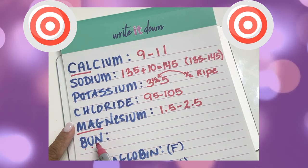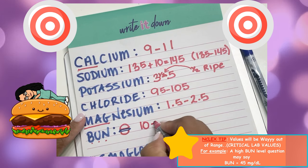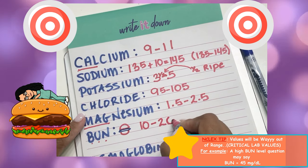The way I remember BUN is that in a restaurant, when you buy a hamburger, it costs between 10 to 20 dollars. So the BUN range is 10 to 20.